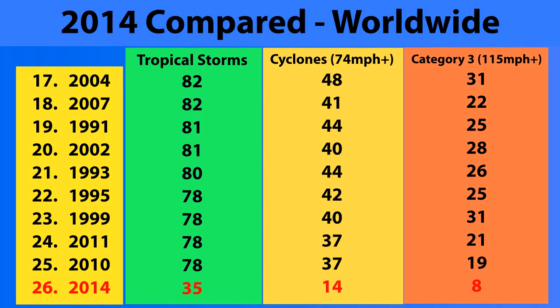35 storms have formed so far in 2014 worldwide. This is the 14th to become a Category 1 storm — typhoon, hurricane, or whatever the equivalent is. For Category 3 storms at 115 miles per hour plus, 8 of those have formed so far. This is the 8th, and it could also become the third Category 5 storm of the year too.